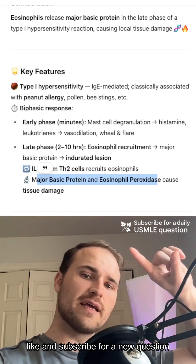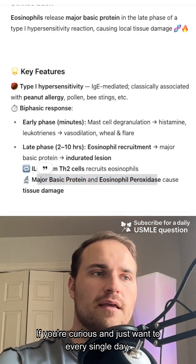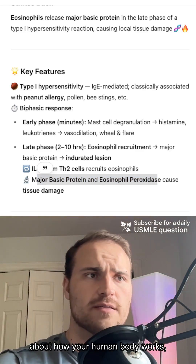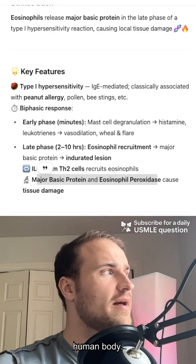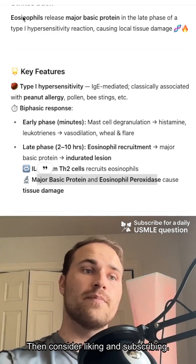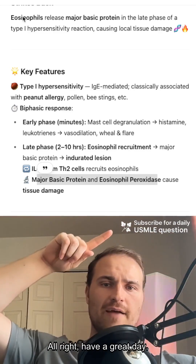If you found this helpful, like and subscribe for a new question every single day. If you're curious and just want to learn more about science and how your human body works — I'm presuming most of the audience here is human; the majority are homo sapiens — then consider liking and subscribing. All right, have a great day.